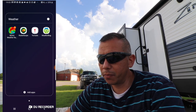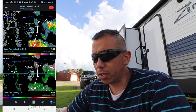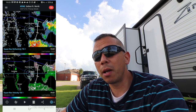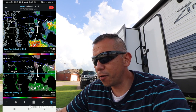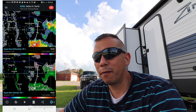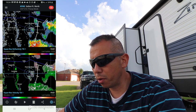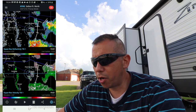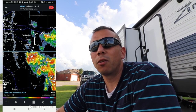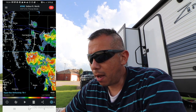My absolute favorite app is RadarScope. It's not free — it's a $10 app and you can't share it, so if you buy it on your iPhone you can't use it on your MacBook; you have to buy it on each individual device. This is an awesome app used by storm trackers because it gives you so much information. After you pay the $10 you can pay an additional $10 a year for extra features, and there's also a Pro Tier 1 and Tier 2. Using this app requires a bit of a learning curve, and I've recently become obsessed with understanding weather and clouds, spending quite a few hours learning about it.